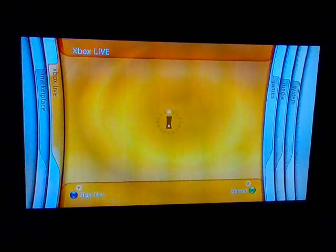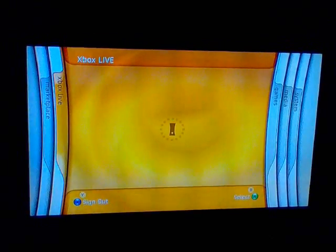It's completely unusable right now. I can't do anything. I can sign out and then I can do stuff, but it's terrible.